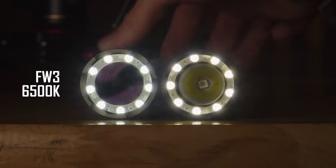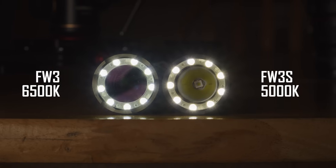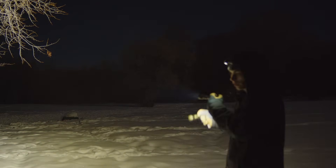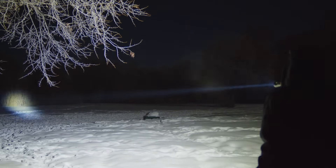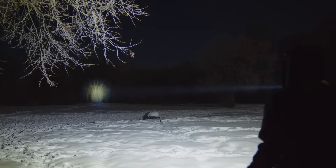This FW3 has 6500K emitters, while the FW3S has the neutral 5000K emitters, which I definitely prefer, though they are a bit greenish in color. The flood channel on these lights is very, very bright and does a fantastic job illuminating the area around me, but it doesn't really get there at all in the distance — this tree on my right is barely illuminated. Now with the LEP and the flood at max, we're illuminating the tree line very well and have this super bright flood in the area around here. This gives me everything I need to be aware of my immediate surroundings and to see at a distance.